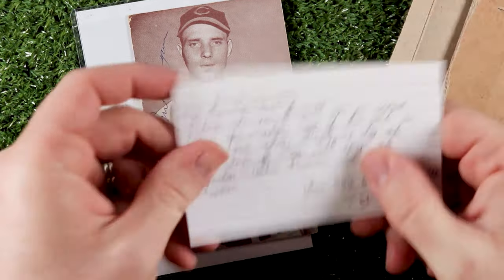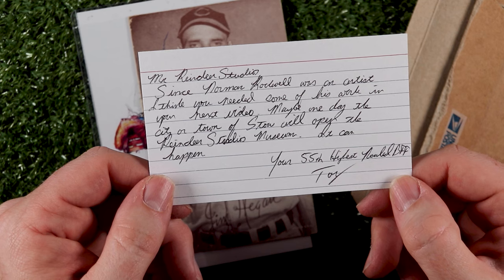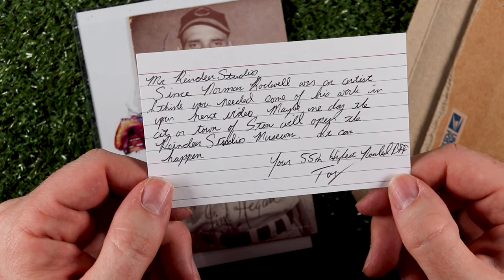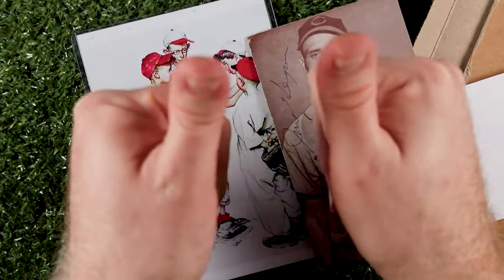Oh wait, there's a note. It says: 'Mr. Reindeer Studios, since Norman Rockwell was an artist, I think you needed some of his work on your next video. Maybe one day the city of Stowe will open the Reindeer Studios Museum — it can happen. Your 55th highest ranked BFF, Tony.' You're moving on up the ladder there, Tony. Thanks again, buddy.